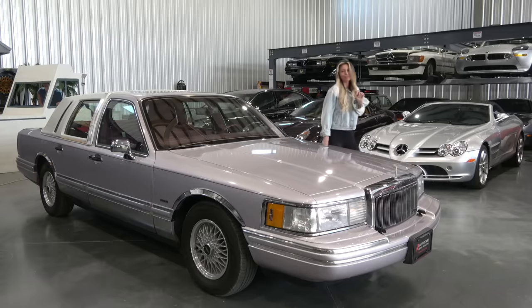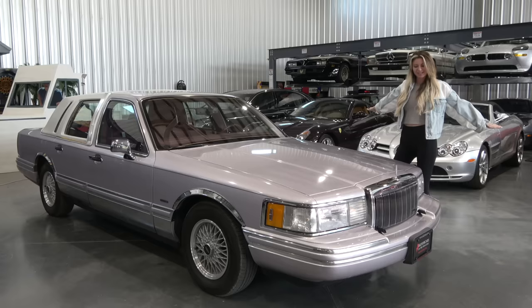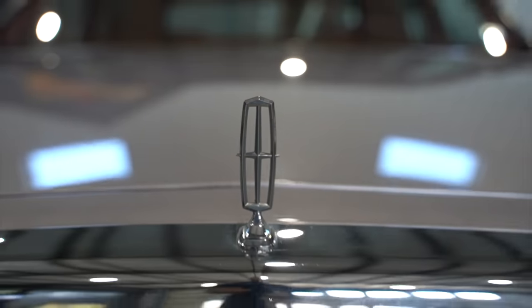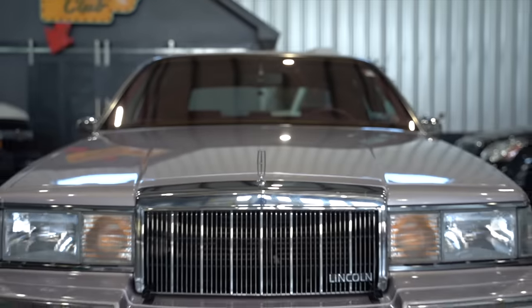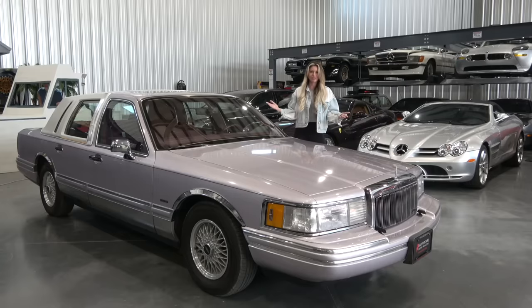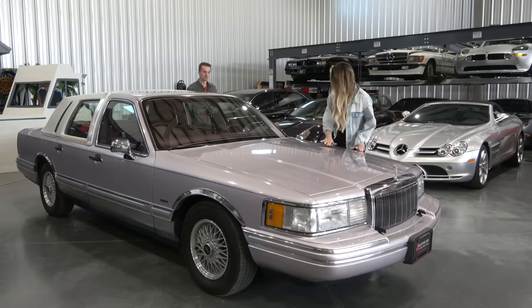Welcome to April's Garage, the greatest automotive channel in all of the land. And it's the greatest because I make fantastic purchases like this 1991 Town Car. It is glorious, 40,000 miles. It's the greatest channel because I make incredible purchases based solely off one key criteria — this beautiful color.